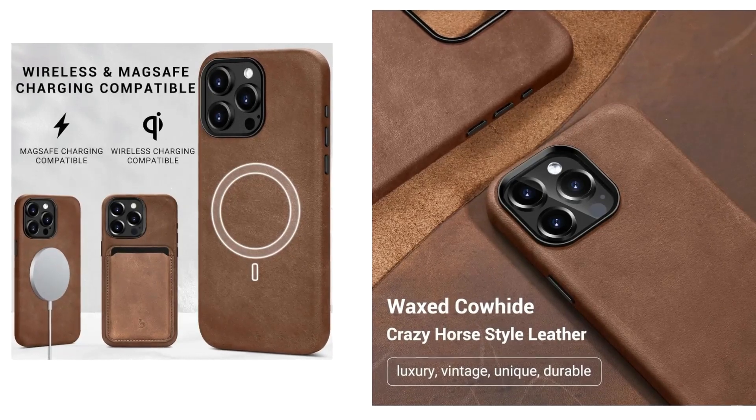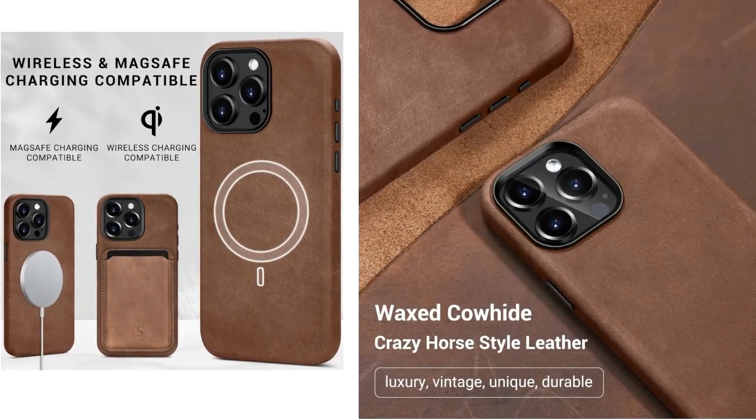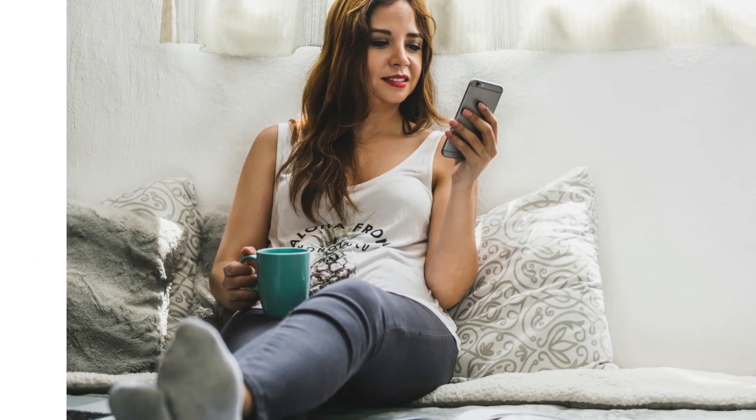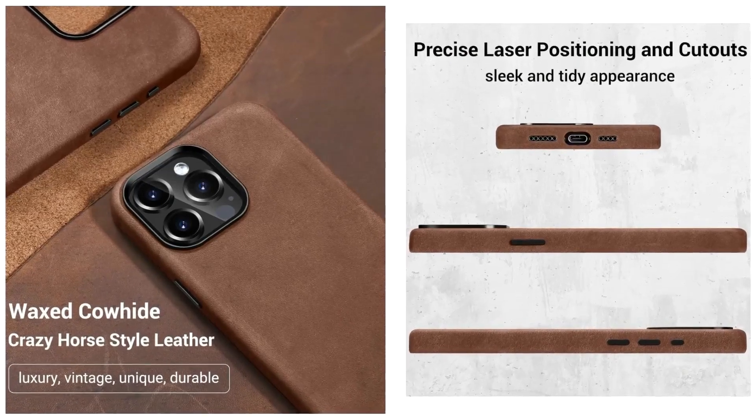The leather cover compatible with iPhone 15 Pro Max boasts a distinctive vintage style that sets it apart from the ordinary, enhancing the leather's classic character and giving the case a strong retro style. Elevate your touch experience with customized CNC metal buttons, ensuring sensitivity and effortless response.